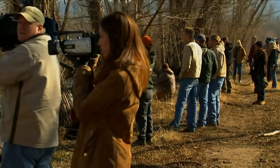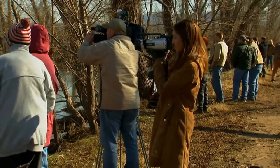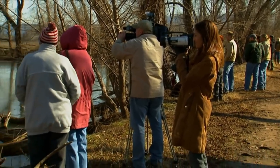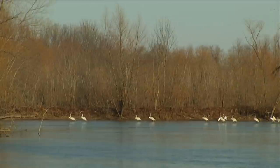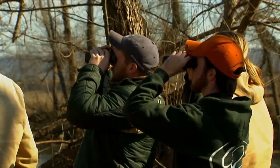Every bird species is a piece of the puzzle that, when fit together, makes the whole ecosystem. And the healthy ecosystem — we depend on it just like wildlife. When we have a wetland system that's healthy enough to support swans, then we know it's healthy enough to support us and our children.